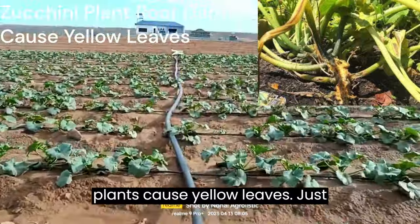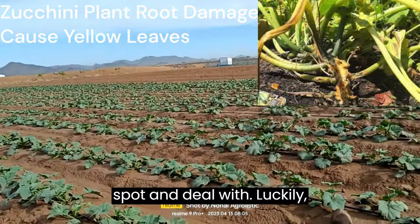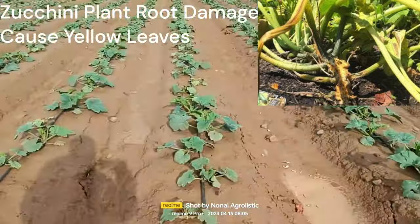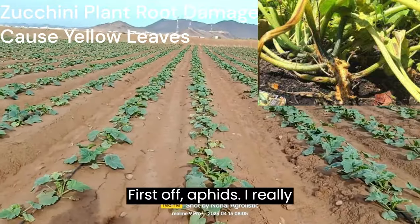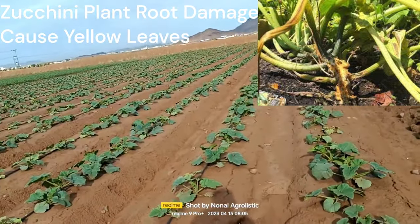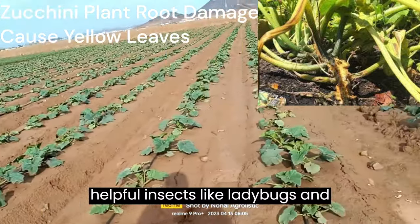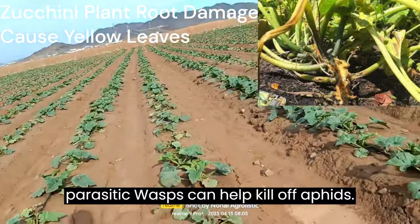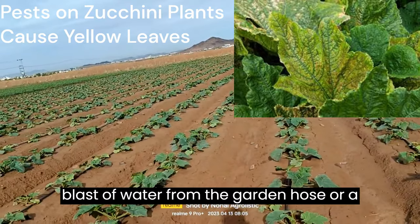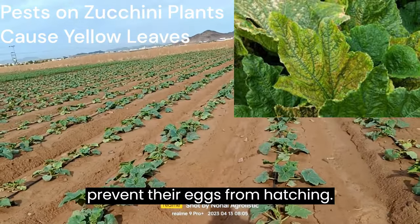Pests on zucchini plants cause yellow leaves. Just like diseases, pests can be difficult to spot and deal with. Luckily, there are ways of getting rid of the most common zucchini plant pests. First, aphids — they can spread diseases and feed on your leaves, leaving a sticky residue behind. Attracting helpful insects like ladybugs and parasitic wasps can help kill off aphids. You can also spray your plants with a blast of water from the garden hose, or a mixture of horticultural neem oil and water, which will get rid of them and prevent their eggs from hatching.